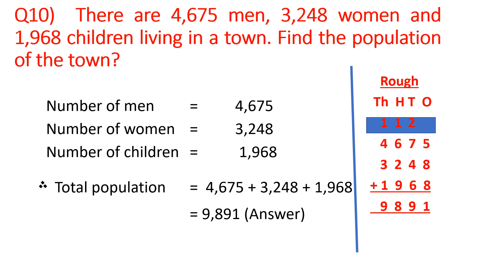Now, we will add, children. On addition, what are we getting? We are getting 9,891. So our answer is: total population is 9,891.